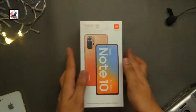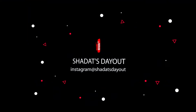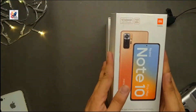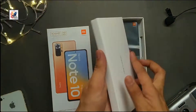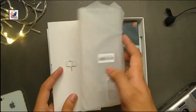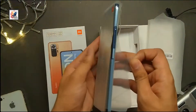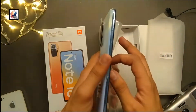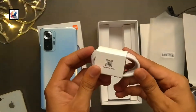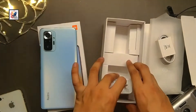To start the video, opening the box we get a SIM ejector tool, some paperwork, and one back cover. And this is our Redmi Note 10 Pro Max in Classical Blue.